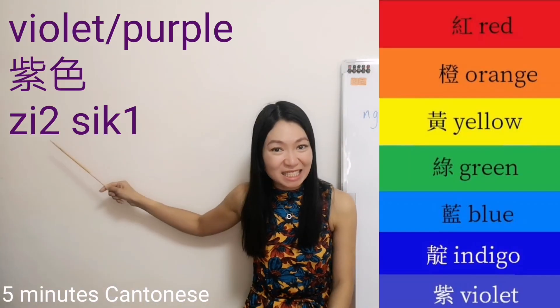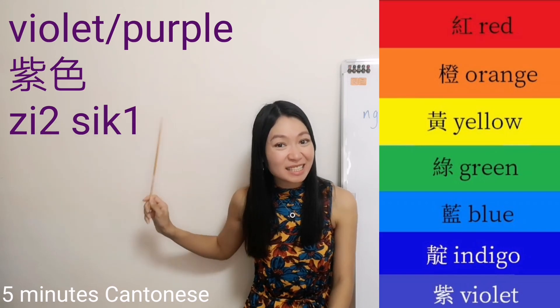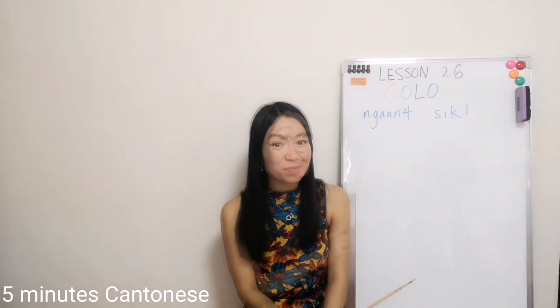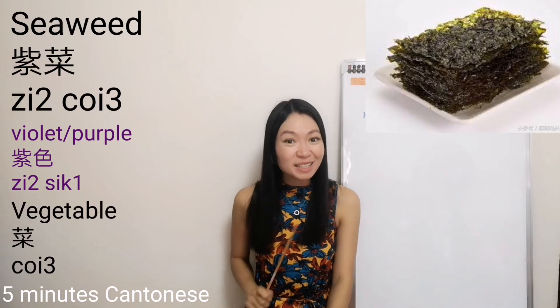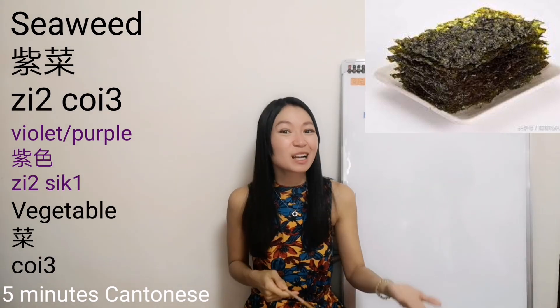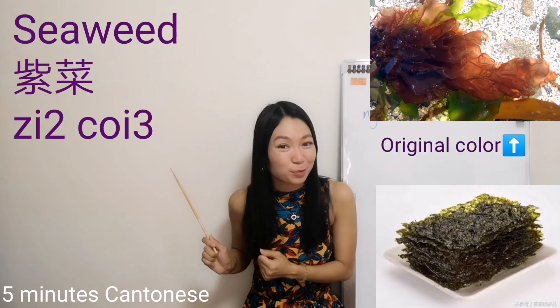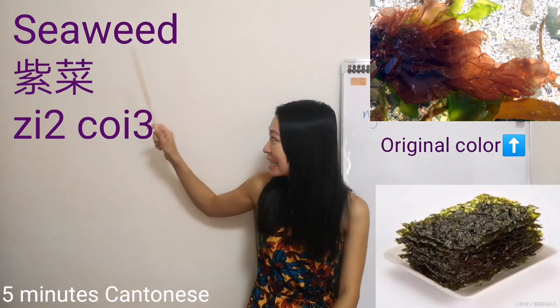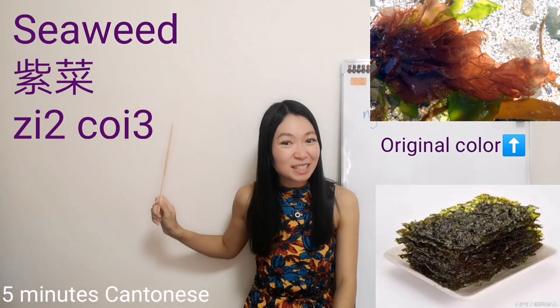Violet — 紫色. You know what that is? Very yummy — it's seaweed. In Cantonese, we call this 'purple vegetable.' Of course it's not a vegetable — we know it's from the sea. Since the color is deep purple, we call this 紫菜.